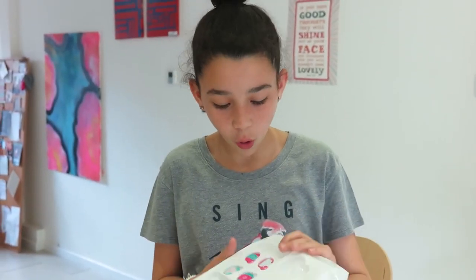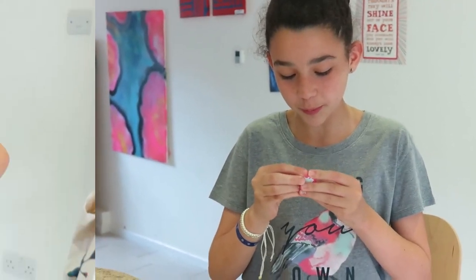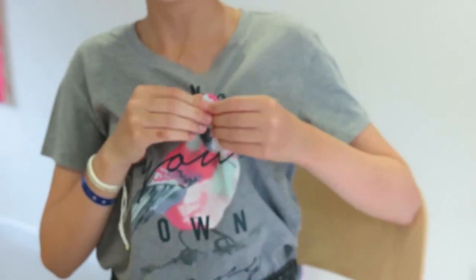Let's see what else we've got here. Oh, I really like these. We've got this really cool badge here. Do you want me to put it on my top? Oh, I love that — it's so cool. Look — no problem! Oh, that's so good. I love that.